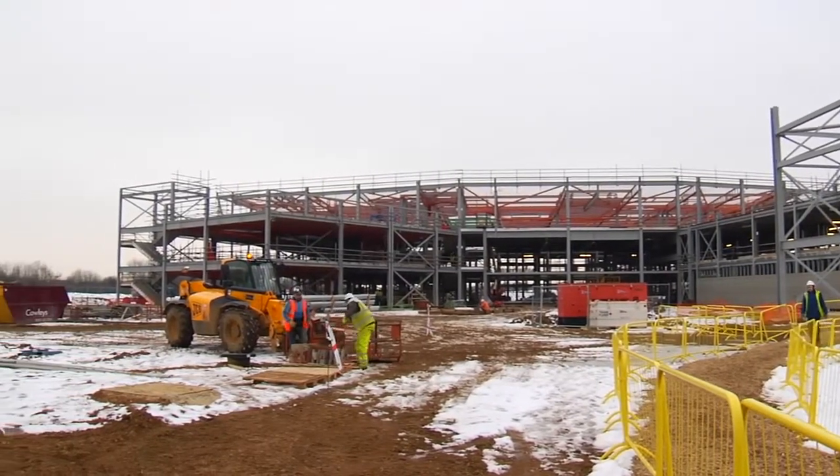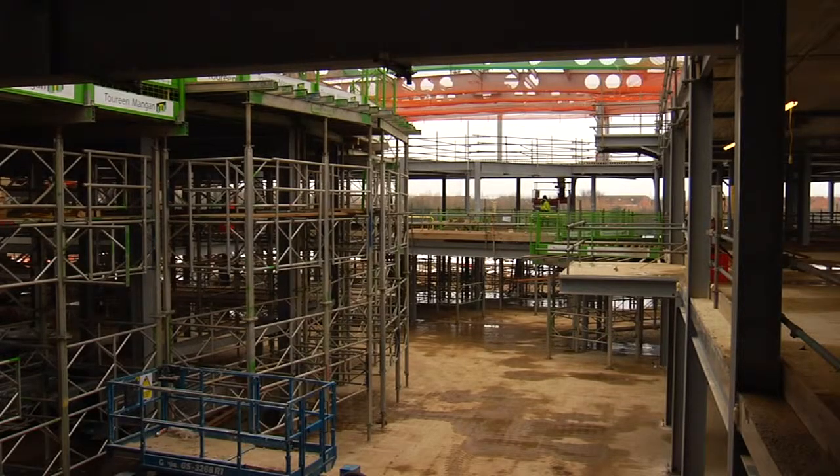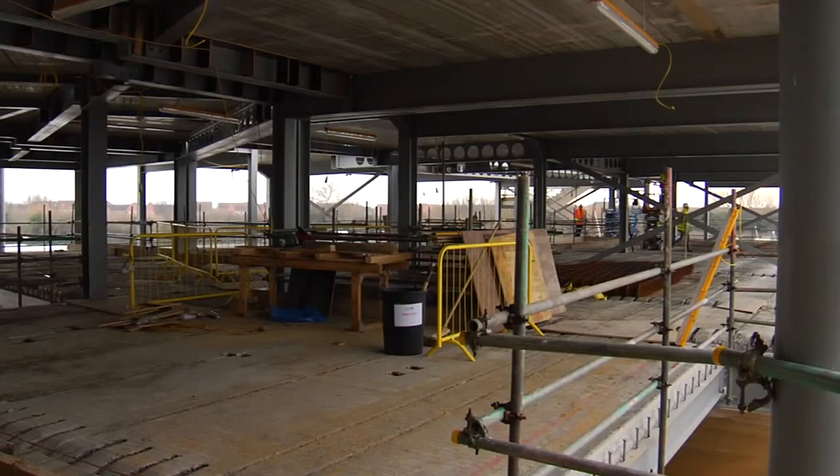Progress going forward is mainly M&E — getting the first fix mechanical and electrical commenced, getting the screeds down and floor heating in, and getting the dry lining commenced as well.